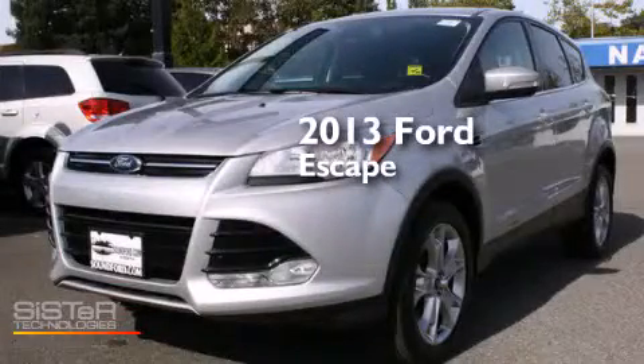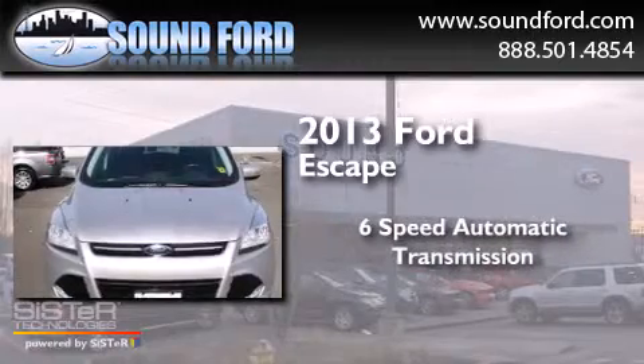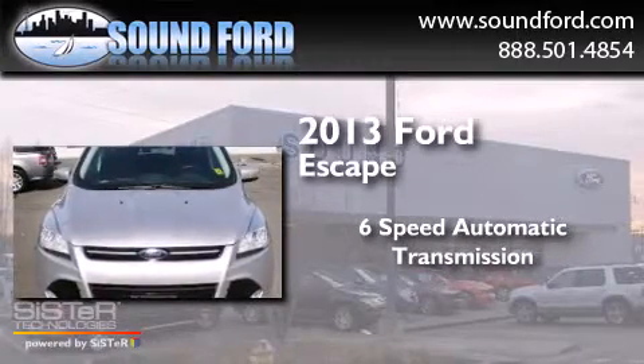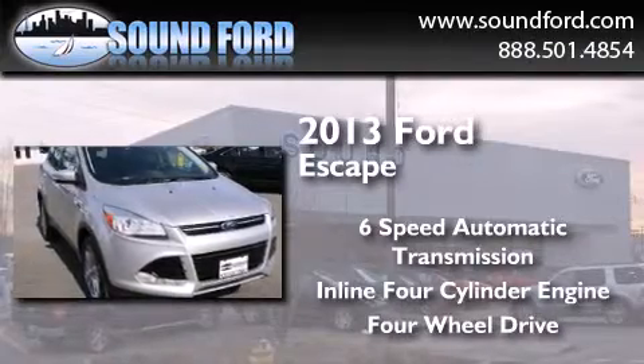This is a 2013 Ford Escape. This crossover has a six-speed automatic transmission, an inline four-cylinder engine, and the added capability of four-wheel drive.